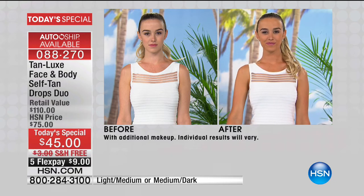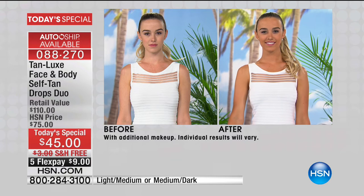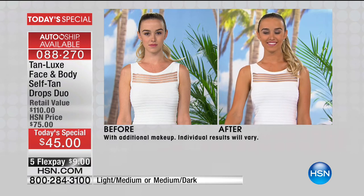I love Jessica's before and after because Jessica is a true example of the pale ladies out there. My mum loves the light medium because it makes her feel more confident. Look at Jessica's arms — they just look brighter, more toned, more defined.